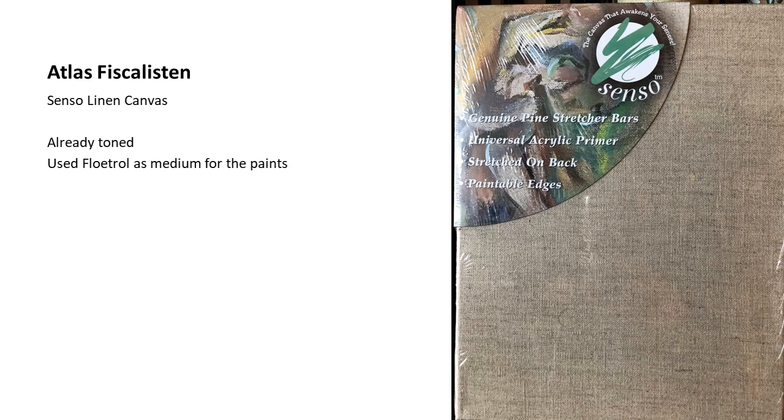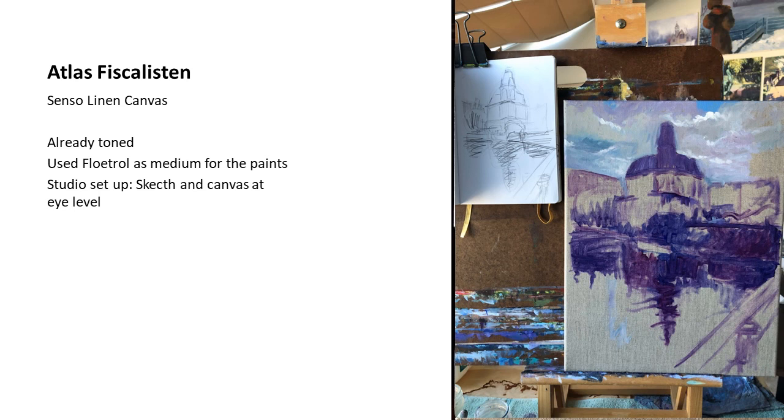This was my studio setup. I brought the reference photo back from Amsterdam, but at the beginning I don't look at the photo — I look at my sketch, because the sketch gave me the key elements of the drawing: the positioning of the buildings and shapes. You can see the studio setup with the sketch very close to my eye level when I'm going to be painting.